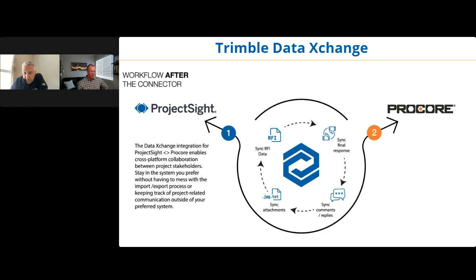I got one of my questions answered in that video — I learned that the cost impact from the Impact tab on our RFIs in Project Site carries through to Procore, which is really cool. Basically everything you put into your RFI will transfer over in some way — whether as comments, part of the question, or as attachments.